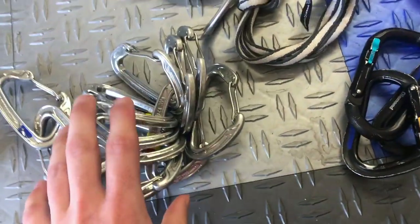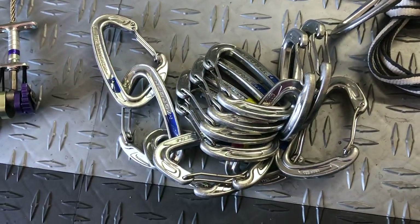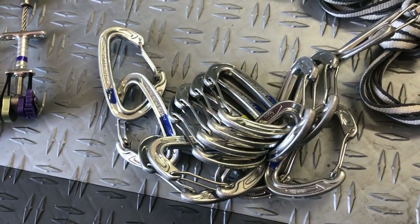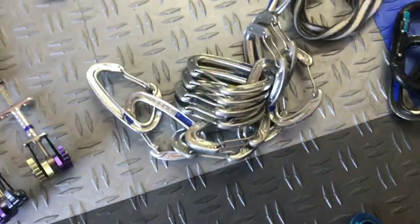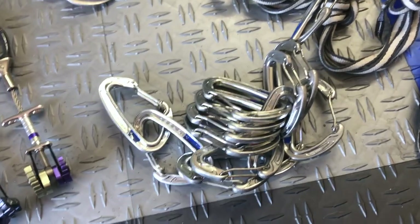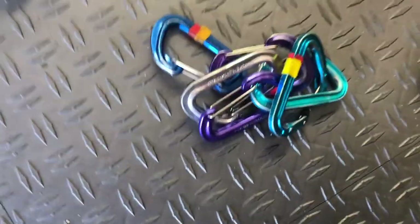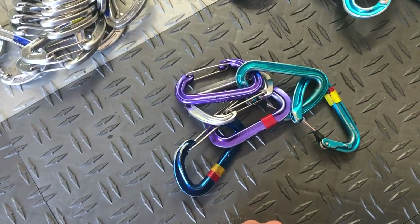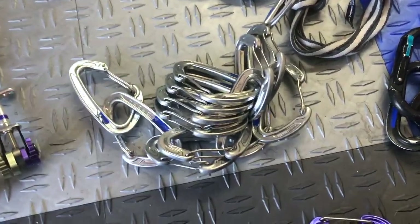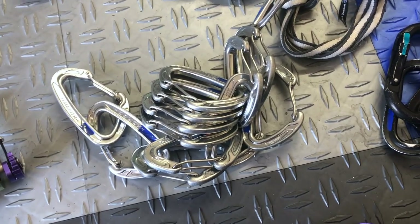Along with that, you've got to have a bunch of non-locking carabiners. What I did here is take my alpine draws and remove the silver carabiner, which gives me 12 free biners to use for whatever — basically holding stuff on the ledge. You can't really have too many carabiners. Somewhere about 12 to maybe up to 20 depending on your systems is a good amount.